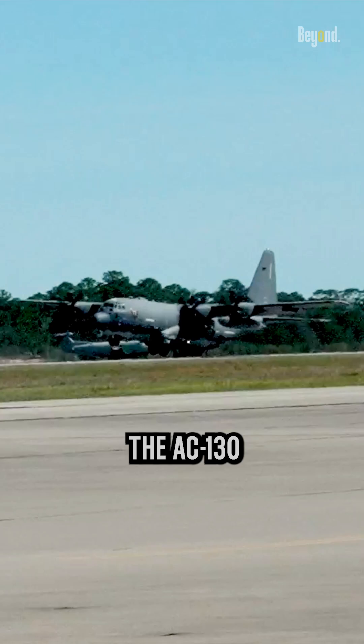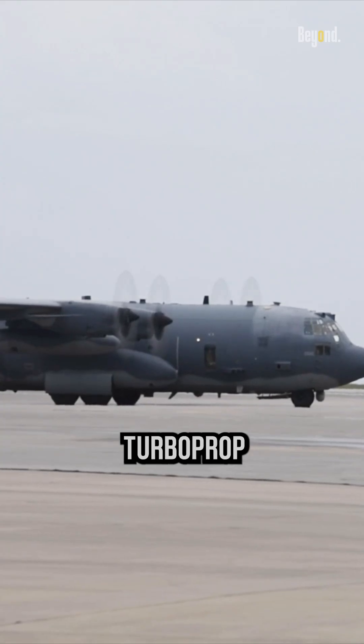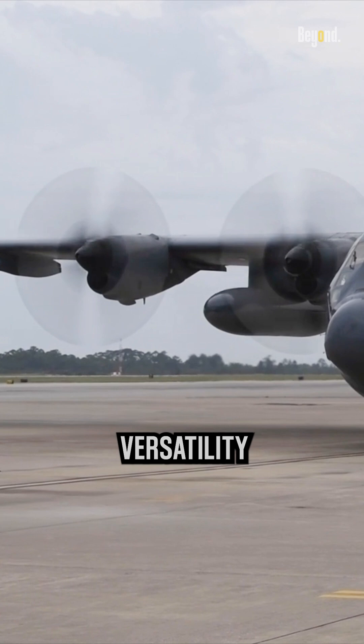Because the AC-130 is based on the C-130 airframe, it uses four turboprop engines, known for their versatility and ruggedness.